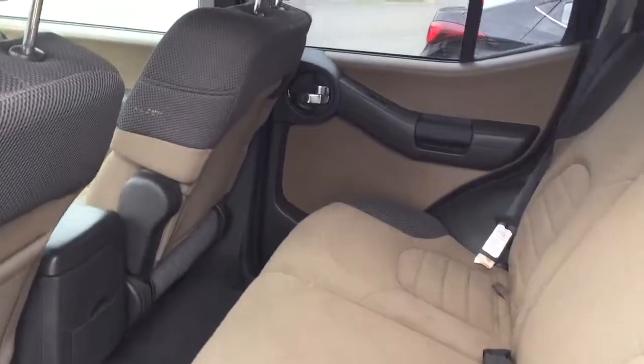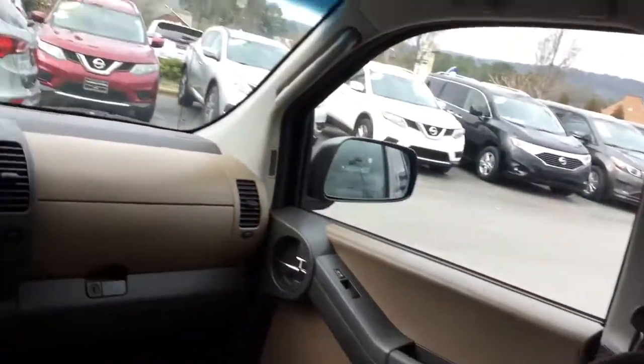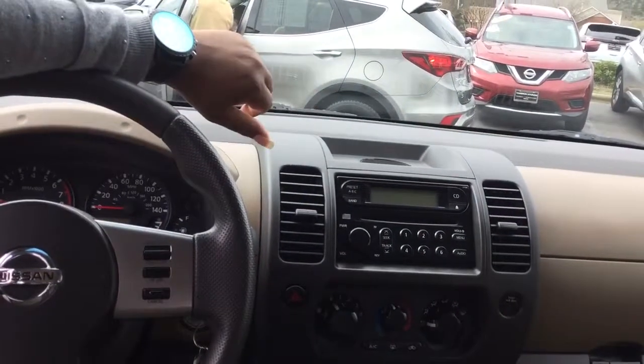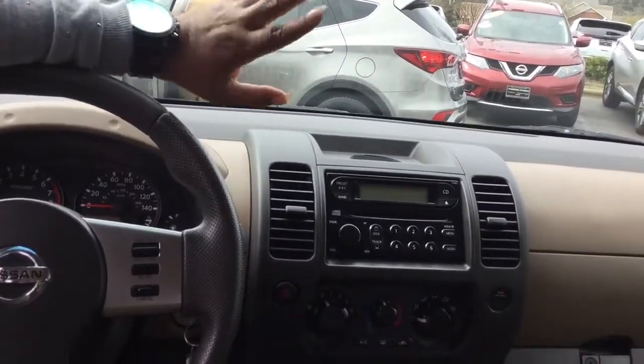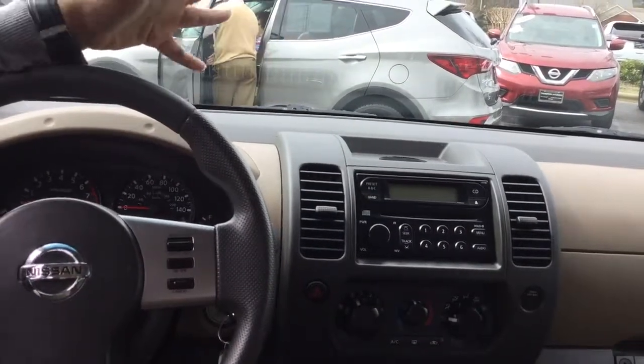Let's go inside and take a closer look at the cloth interior. It's actually two-tone beige as well as gray. On the steering wheel for hands-free, you can have cruise control. You have a CD player, FM, and radio. Good, good heat in the winter because we still need that a little bit, and cold air for the summer — both work tremendously.